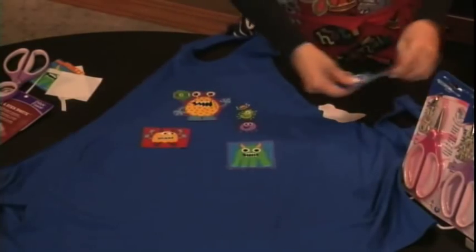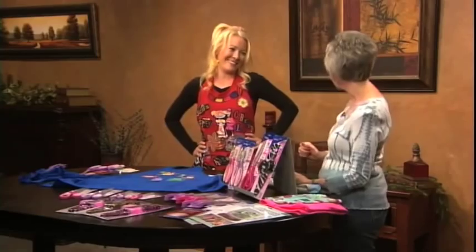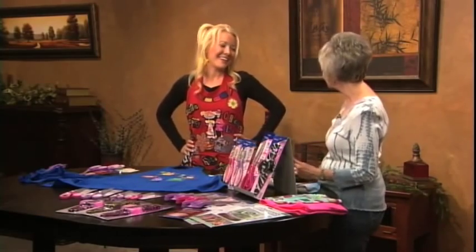I appreciate you showing us how to do this, and you're right — it is easy and it's just up to your imagination as to how you want to finish it. Thank you for doing your apron and making it in honor of Creative Living today.